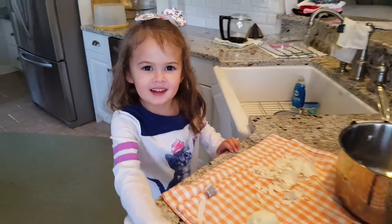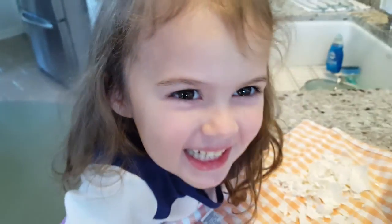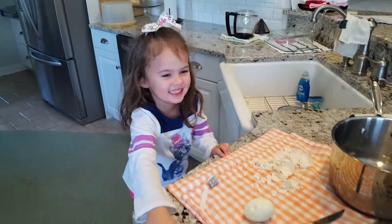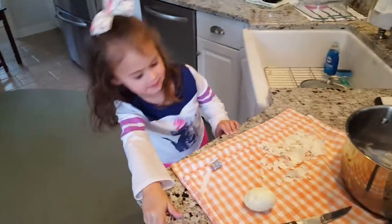You want me to go real close? Yeah. Best four-year-old egg peeler. She's a good kitchen helper. Love you baby. Love you.